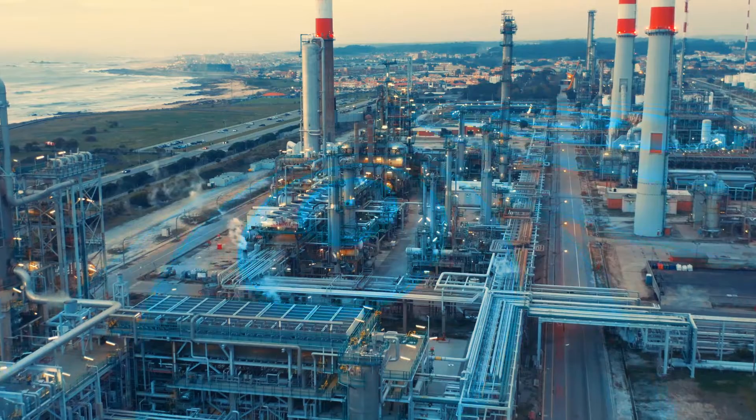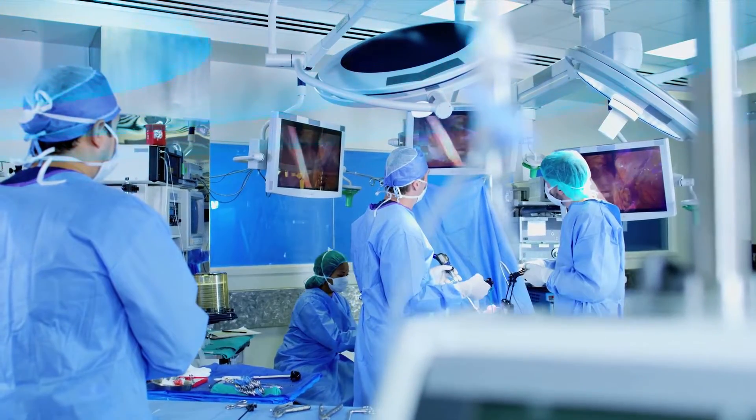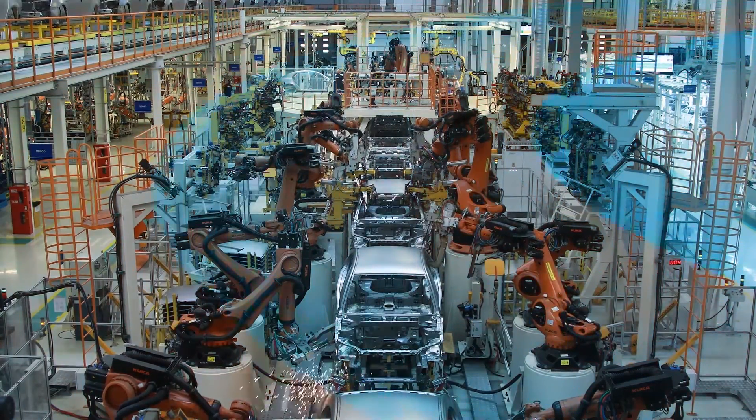5G enables massive scalability to extend high-speed connectivity to not only people and personal devices, but connected things and all types of sensors and machines.